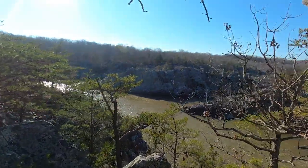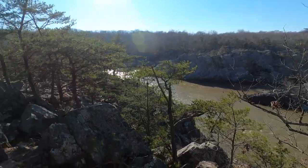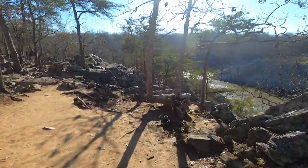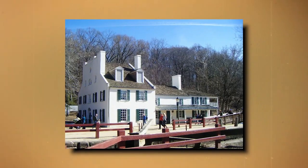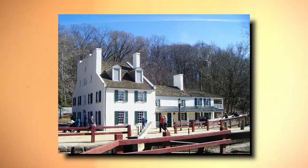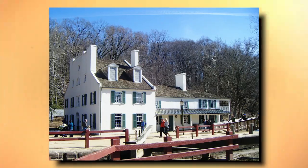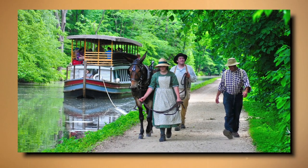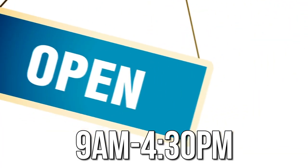Section A of the trail is by far the most popular, on Bear Island, and traverses rough and rocky terrain, including a steep climb along the Potomac River's Mather Gorge. The Great Falls Tavern was built in 1828 and serves as the Visitor Center, offering historical exhibits and interpretive programs. Mule-drawn canal boat rides depart from this location April through October. The Visitor Center is open daily from 9 a.m. to 4:30 p.m.